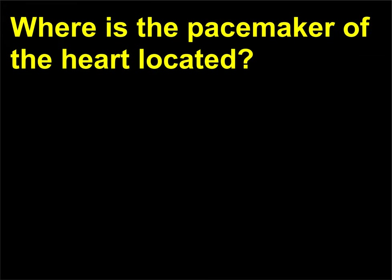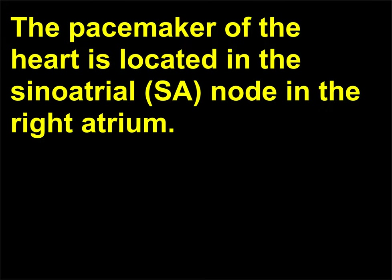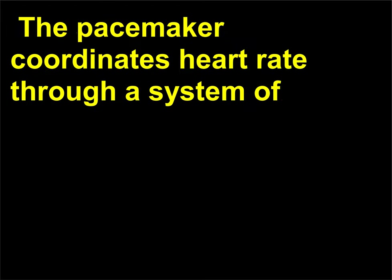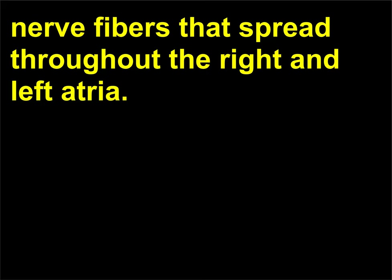Where is the pacemaker of the heart located? The pacemaker of the heart is located in the sinoatrial node in the right atrium. Cells of the sinoatrial node generate an impulse about 75 times per minute. The pacemaker coordinates heart rate through a system of nerve fibers that spread throughout the right and left atria.